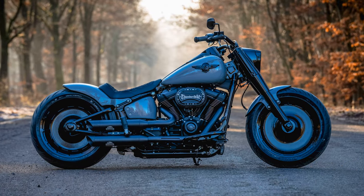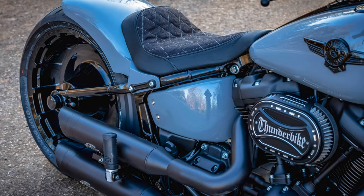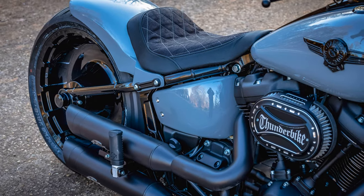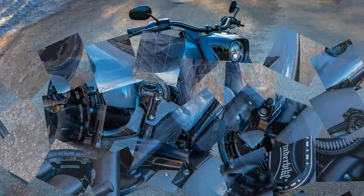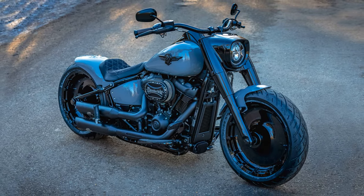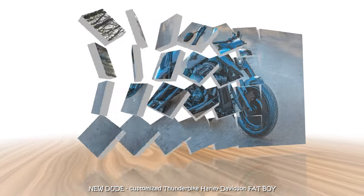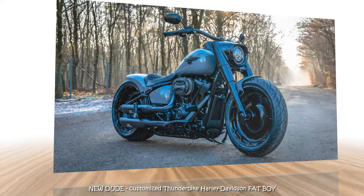Here too everything is coordinated. The Hollywood Light handlebars sit on short risers and the small turn signals are hidden under the dashboards. Unadorned is the whole appearance, which only tolerates Nardo Grey as color. The Dude needs no bling bling — it shines with power from its 114 cubic inches Milwaukee 8 engine and its first-class chassis.